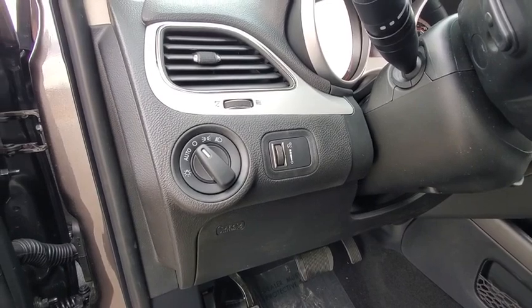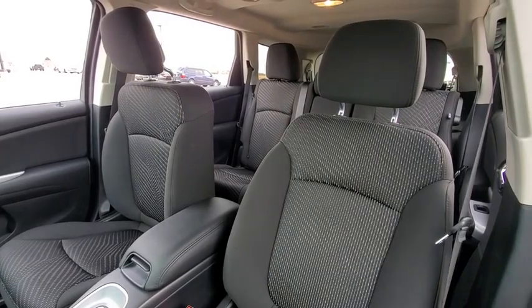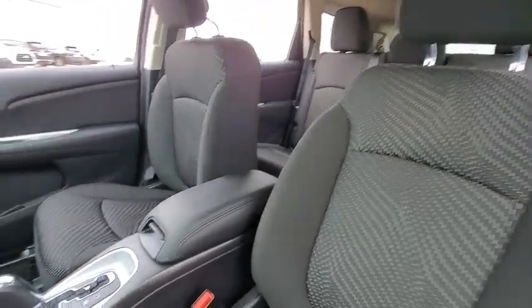Here are some of this vehicle's great options: Traction Control, Automatic Transmission, Front Wheel Drive, Cruise Control, Trip Computer, Power Windows, Remote Power Door Locks.